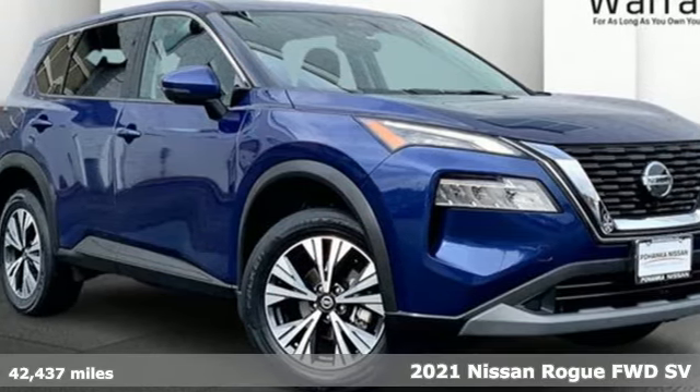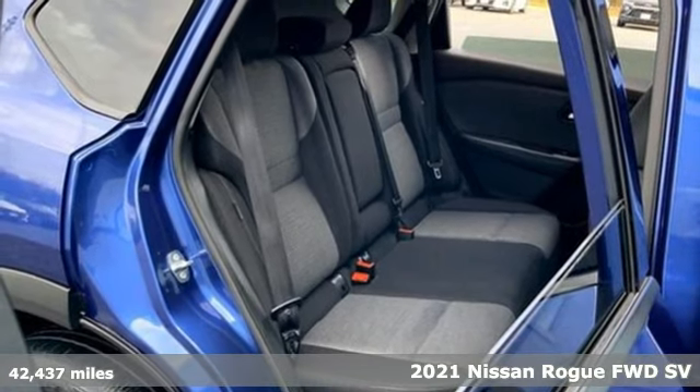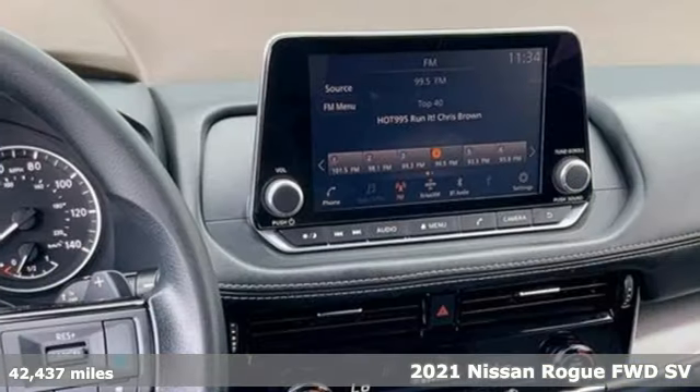Here's a 2021 Nissan Rogue. Long, tall, or wide, there's plenty of cargo and passenger space inside this sharp-looking crossover.